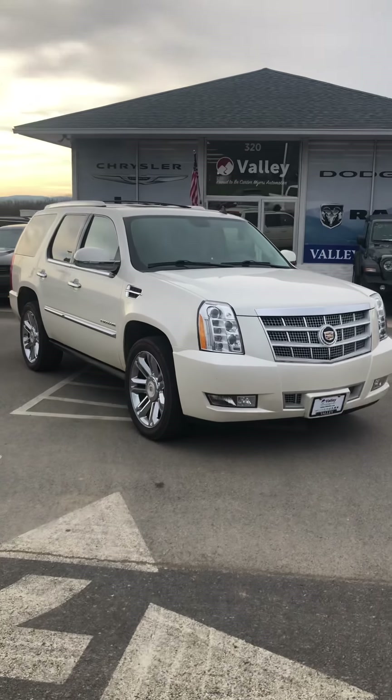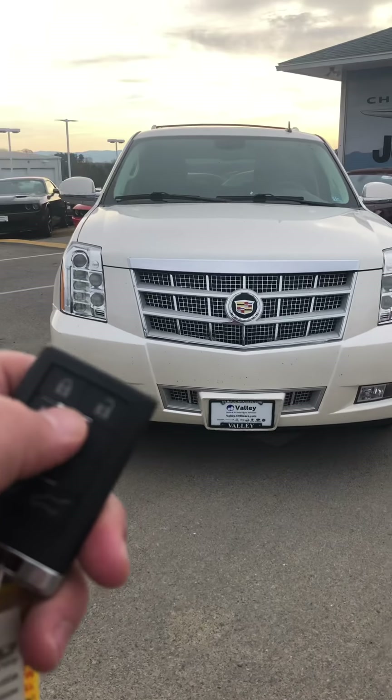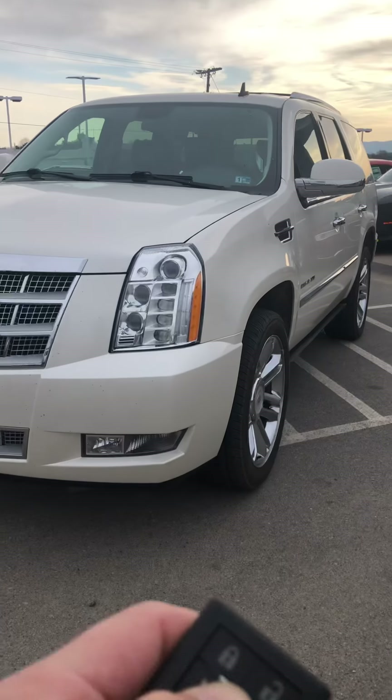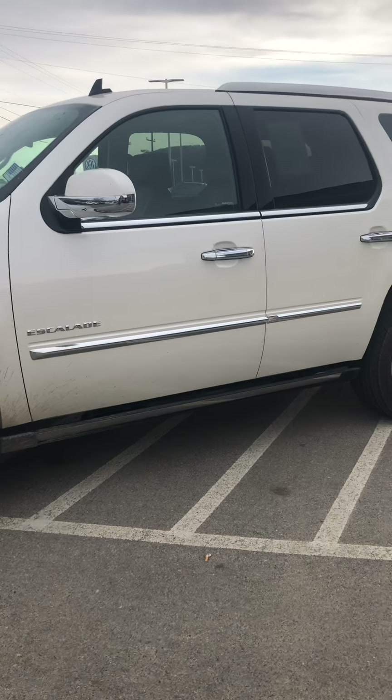Great convenience features — it does have remote start, so with the hold of the button on your key fob it'll start the Escalade up. It'll be at the climate you want it to be when you climb on in.